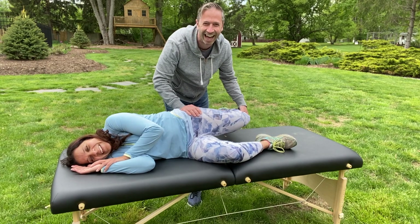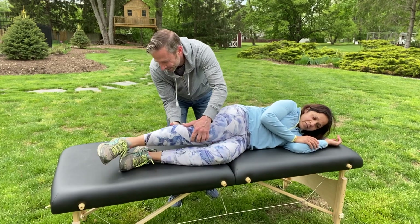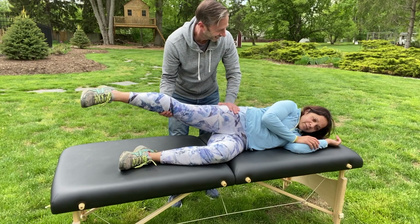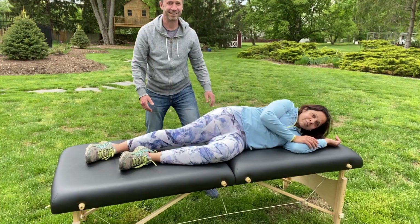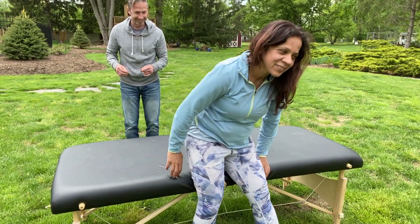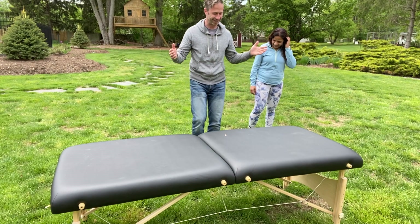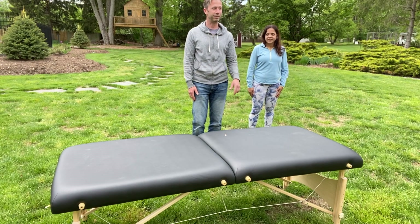It worked. Okay, so now you're going to do a bunch of steps to the left. Acknowledge your left heel with your eyes, left to the left.